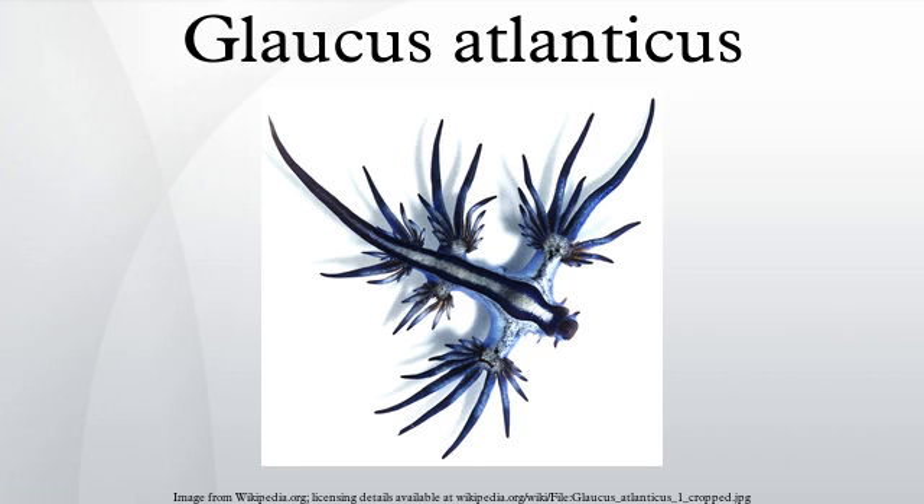Distribution and habitat: This nudibranch is pelagic and occurs throughout the world's oceans in temperate and tropical waters. Regions where the slug is found include the east and south coast of South Africa, European waters, the east coast of Australia, and Mozambique. This species floats upside down on the surface tension of the ocean.